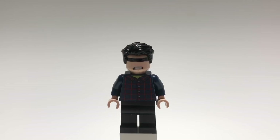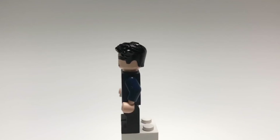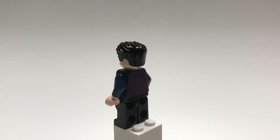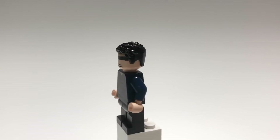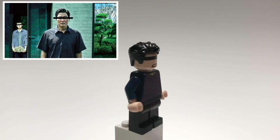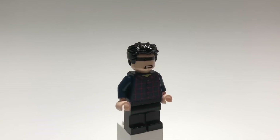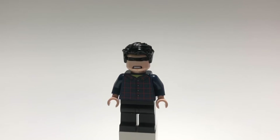Next up is Kim Ki-taek from Parasite — I know I definitely didn't pronounce that right. His hair is just the new Superman hair piece, and the head is actually Batman's from the LEGO Batman Movie, but I used an eraser to remove the eyes so I could capture the imagery from the poster. That torso is from an Easter egg hunt set from a few years ago, with tan hands, and he just has black legs.